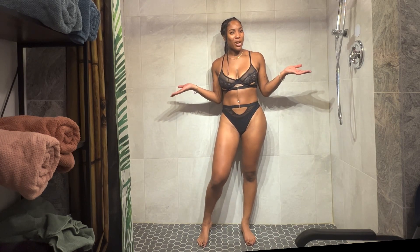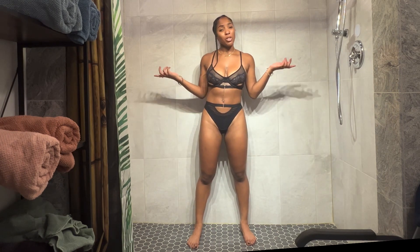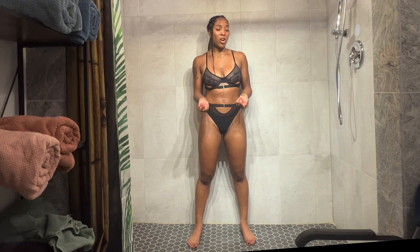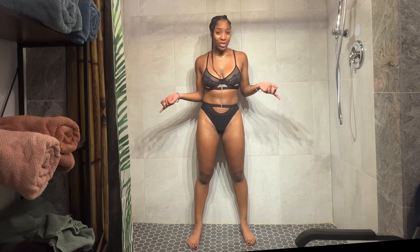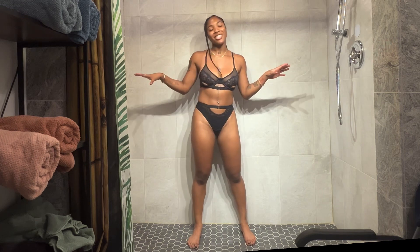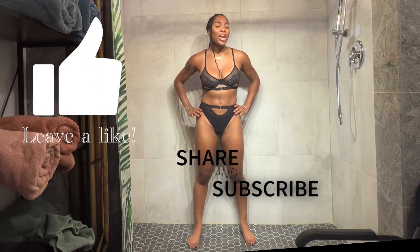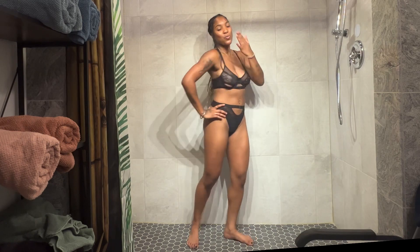Thank you guys so much for watching my swimsuit and lingerie try-on haul. Let me know what you guys think — which one's your favorite? Honestly, I like them all. There's not one that I don't like, except maybe the little strappy one, but it's still good. Don't forget to like, share, subscribe, and comment, and I will see you guys in my next video. Bye!